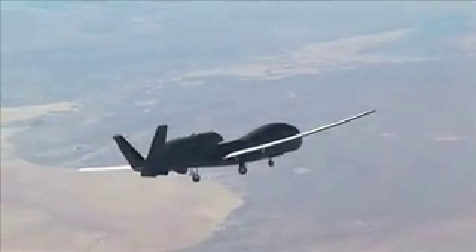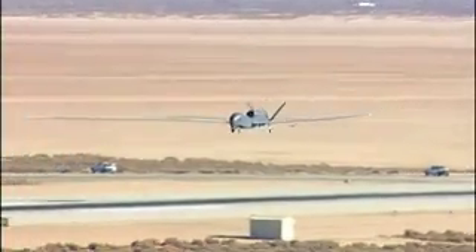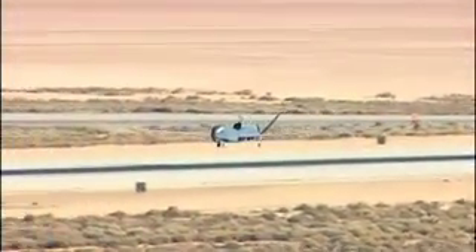Designated AF-8, the advanced capability aircraft was airborne for more than 90 minutes and climbed to 32,000 feet before landing to a crowd of cheering Air Force officials and Northrop Grumman employees.